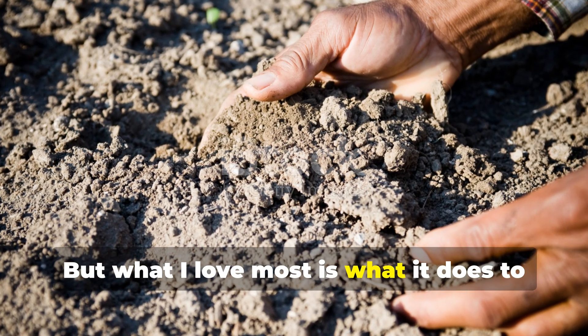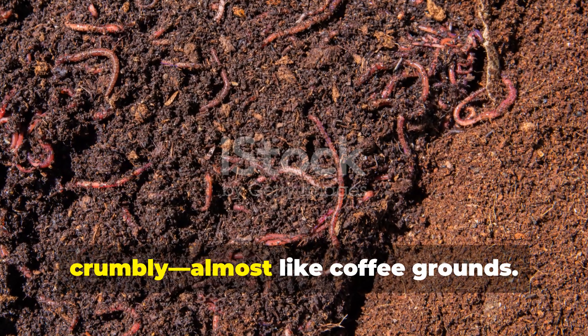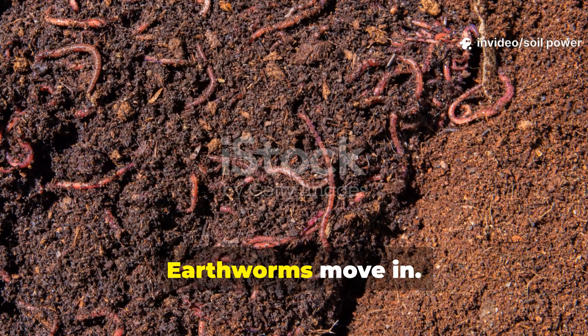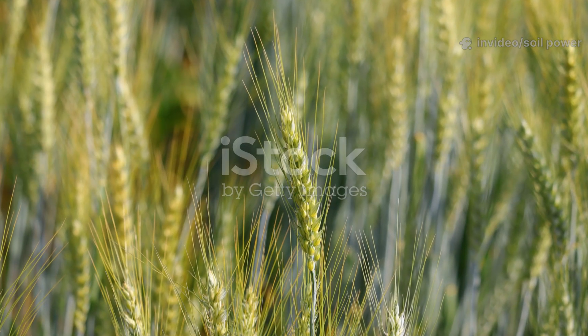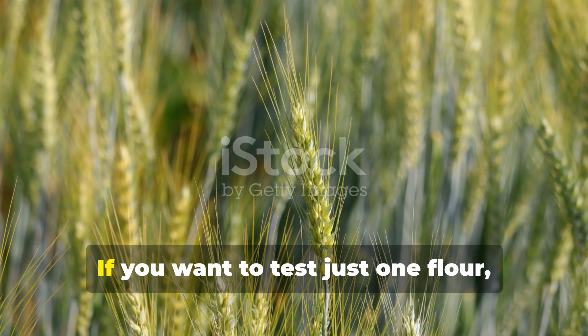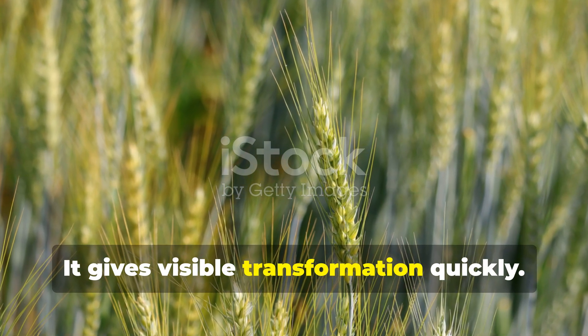What I love most is what wheat flour does to soil texture. Within weeks the soil becomes darker and crumbly, almost like coffee grounds. Earthworms move in, aggregates form, and water retention improves. If you want to test just one flour, start with wheat — it gives visible transformation quickly.